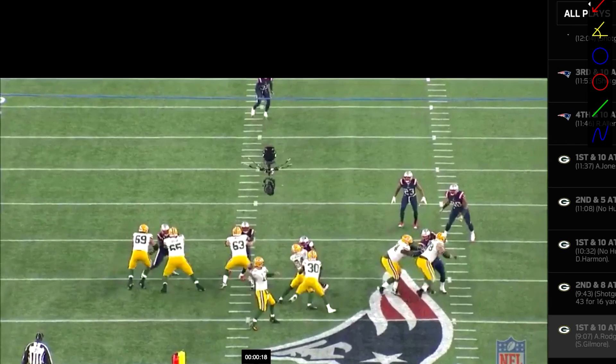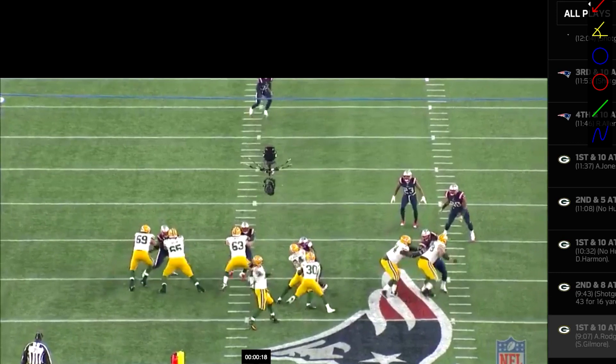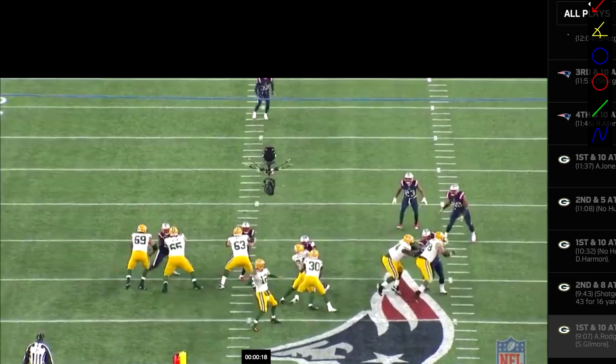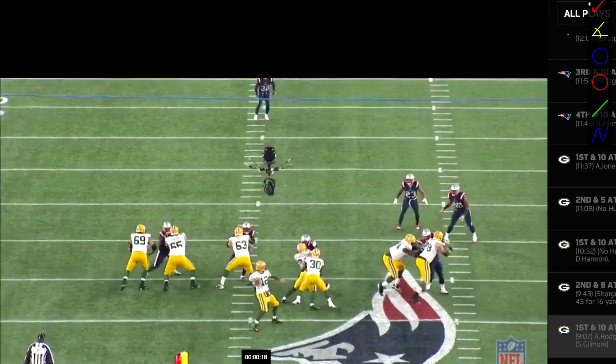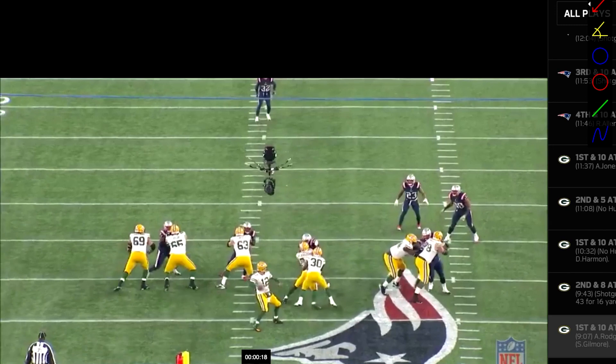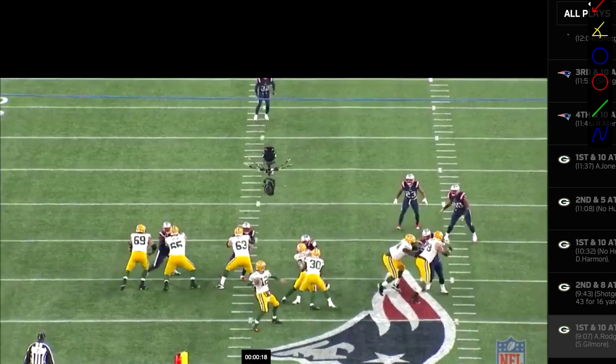This is a huge point — so many guys spend too much time with the ball back behind them. Notice how fast Rodgers goes back and then comes right back forward. He's not spending much time with that arm back. Quarterbacks watching this need to ask themselves: am I spending too much time bringing the ball back? There needs to be more emphasis on the ball getting forward. Spend a very small amount of time with the ball going back.